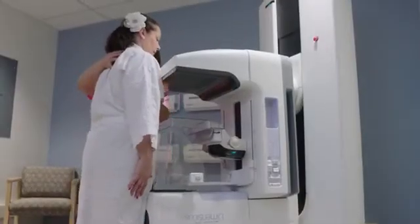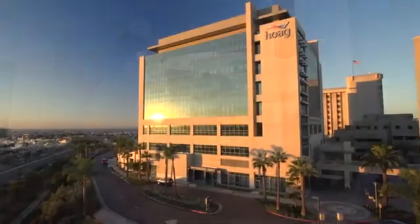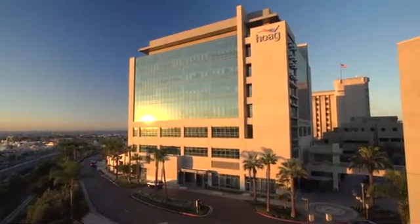If you want the best quality, you want the most advanced technology, Hogue is the place to come in Orange County or in Southern California.